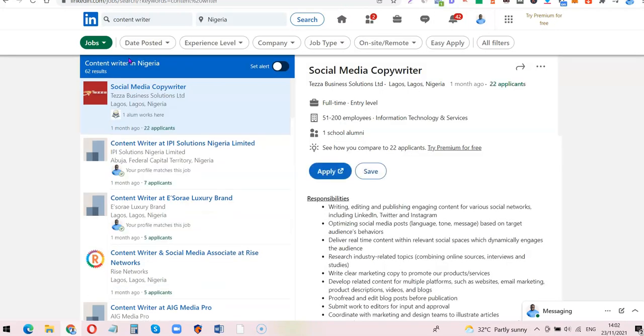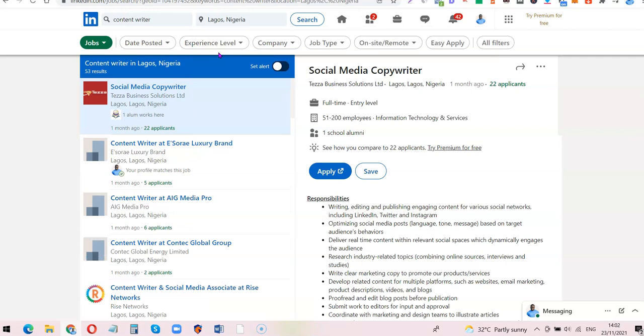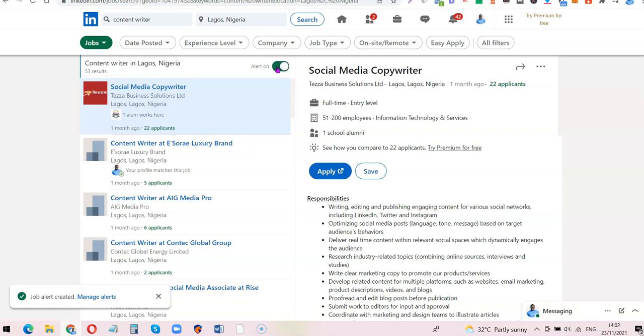To narrow it down, for example if you are in Lagos, Nigeria, you can also enter 'Lagos, Nigeria' in the location field and it will bring out the list of jobs in Lagos, Nigeria. You can see results like 'social media copywriter.' Another thing to take advantage of: if you want to receive job notification alerts, click on 'Set Alert' — whenever there is a new job posting, LinkedIn will notify you so you can be among the first to apply.